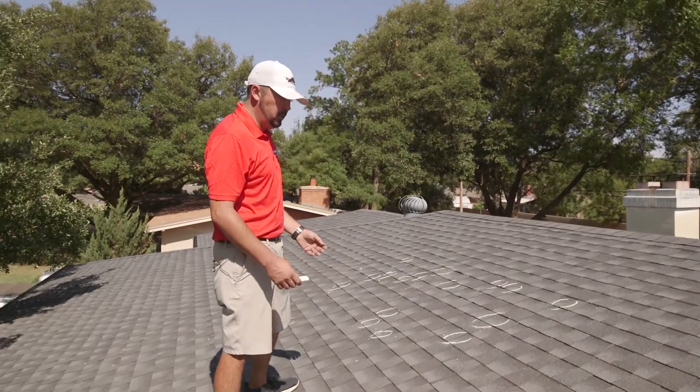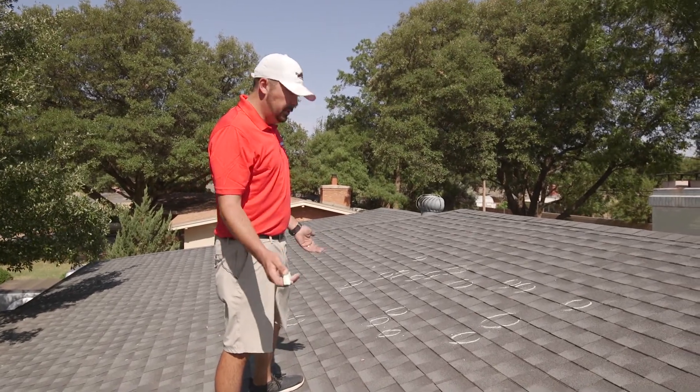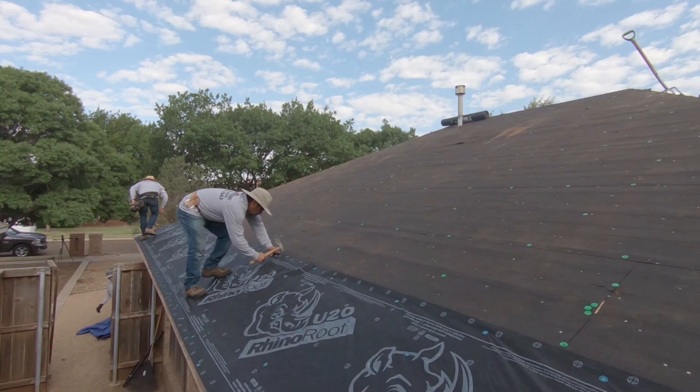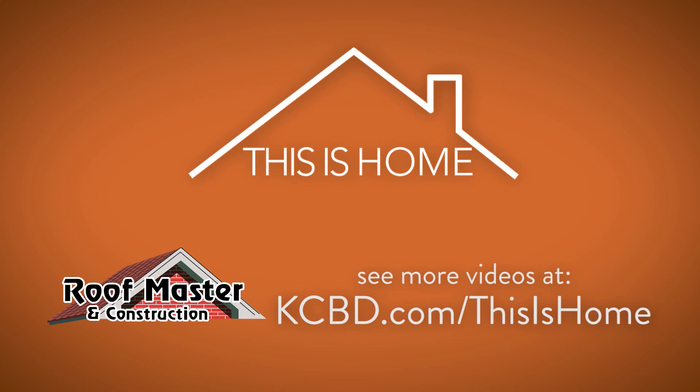Local companies will have been in business here for a long time. They'll know what the weather does here and they'll know the industry. They'll know what the insurance companies are looking for in our part of the country. So it's beneficial for you to call somebody local. See more videos from Roofmaster at kcbd.com slash this is home.